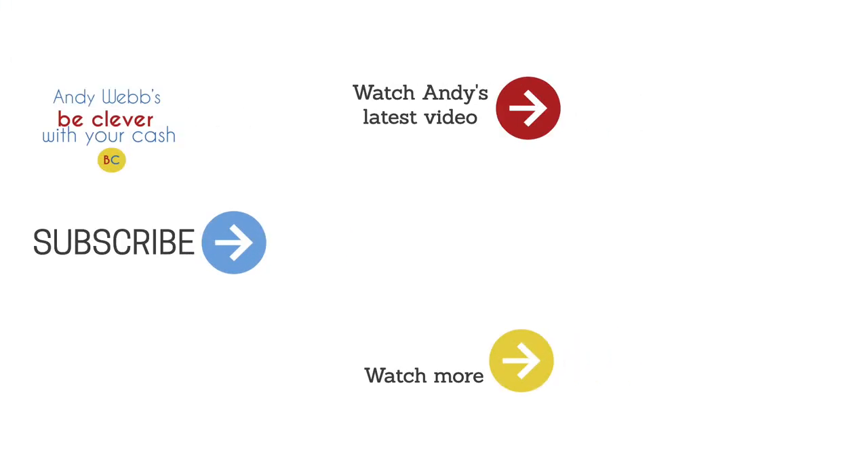I'm Andy Webb. Thank you so much for watching. Look at all the links below for more information about all those different things I've spoken about. Head over to BeCleverWithYourCash.com, and don't forget to subscribe, comment, like, and share this video and this channel. Until next time, cheers.